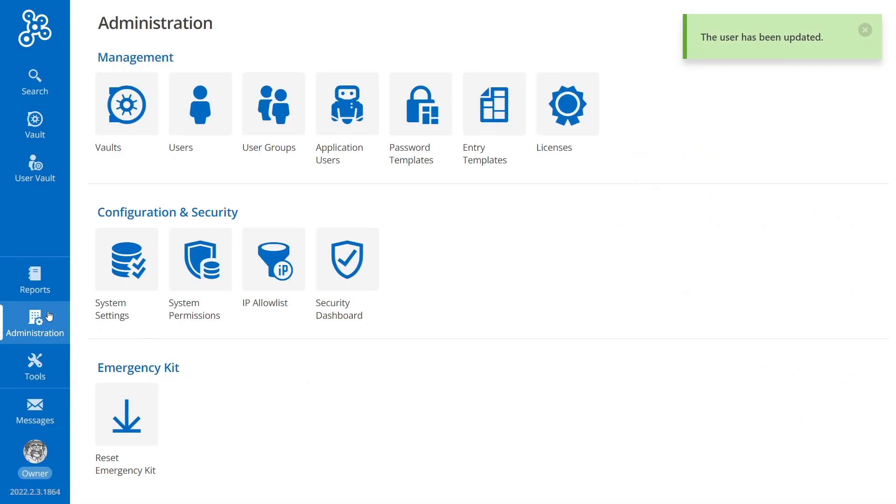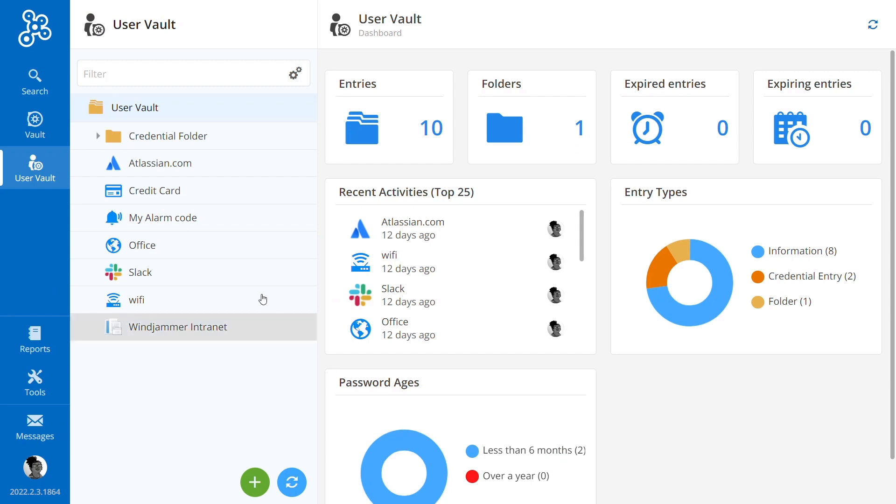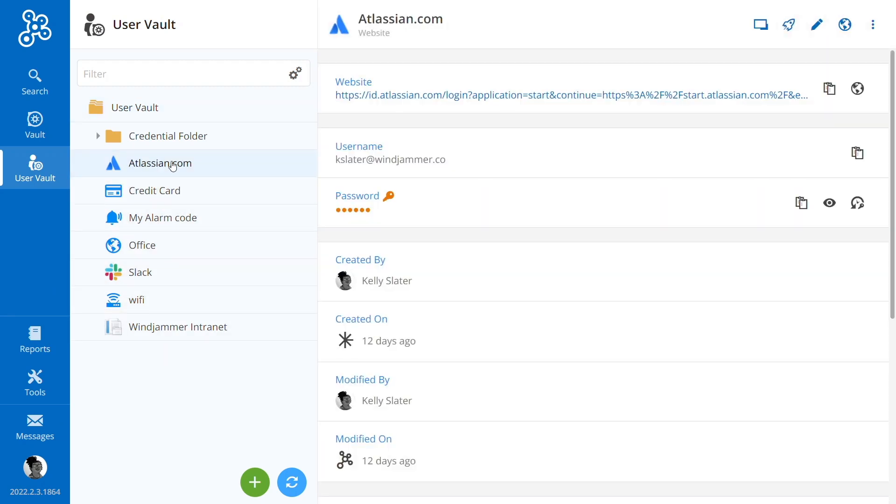User groups with predefined roles and permissions streamline the onboarding process. Along with our shared vaults, each member is given their very own user vault, accessible only to them, to store business-related entries.